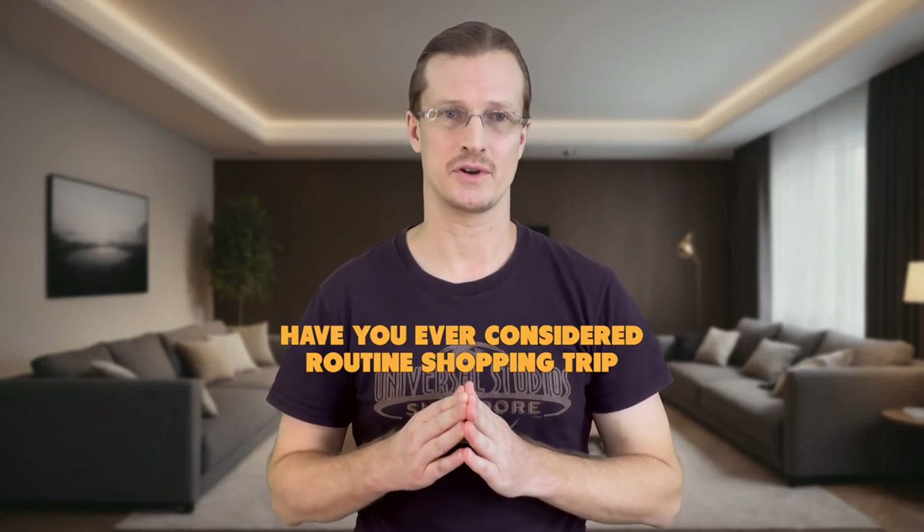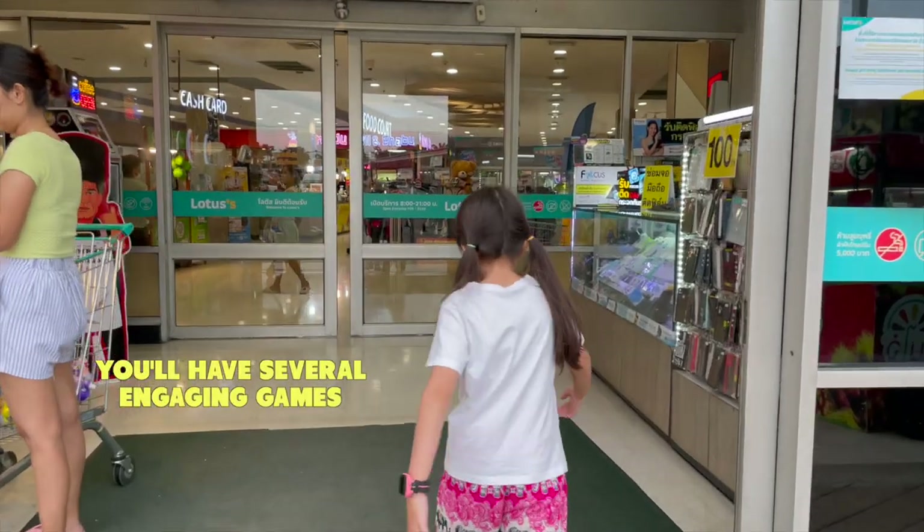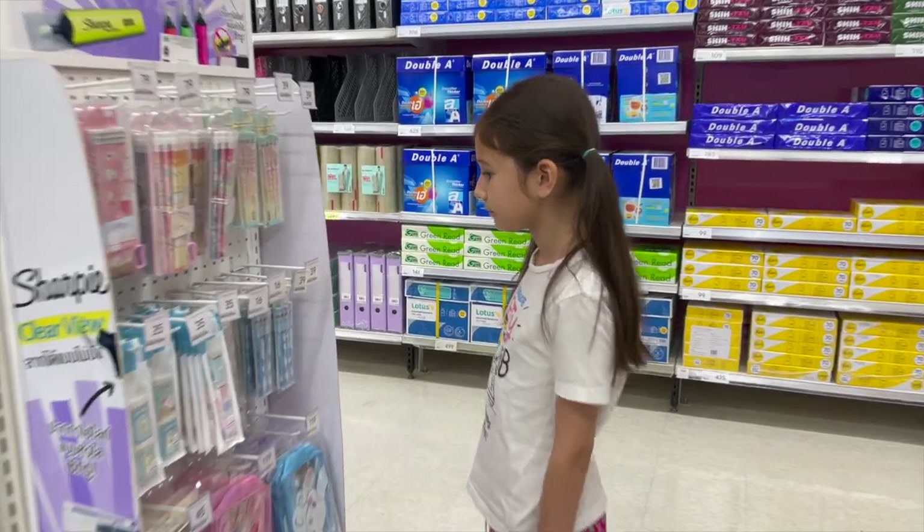Hi. Have you ever considered transforming a routine shopping trip into language learning for your kid? At the end of this video, you'll have several engaging games that can make any shopping trip a joy ride. But first, let me ask you this: how could you and your child have fun and boost vocabulary in any language at the same time?